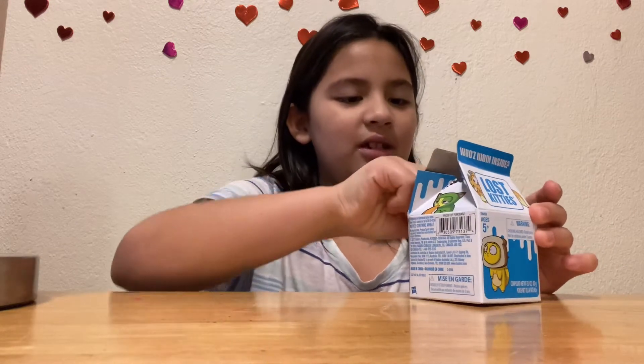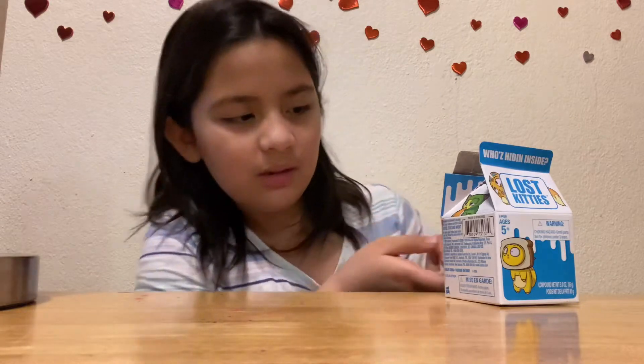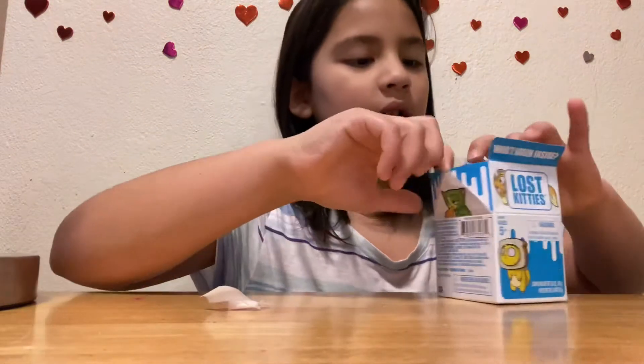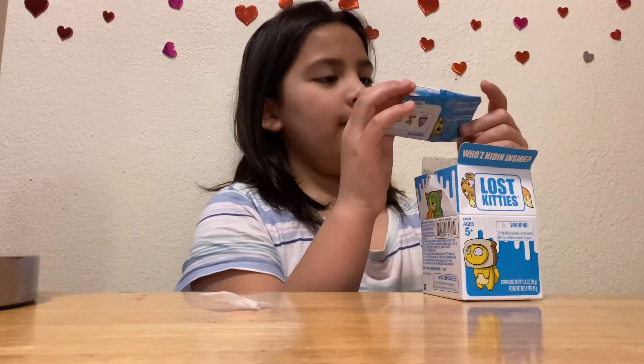I gotta peel off the tape. Is that all the tape? Yep, that's all the tape. Who did you find inside?